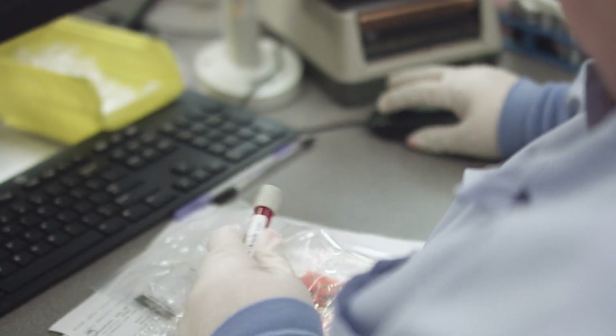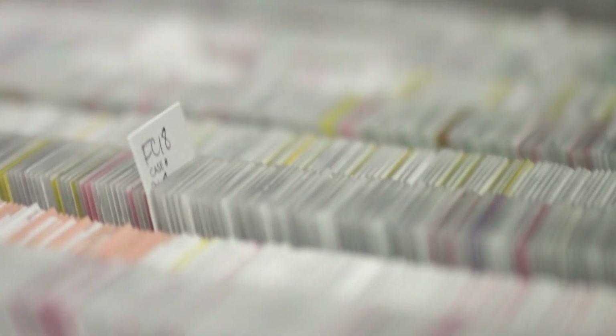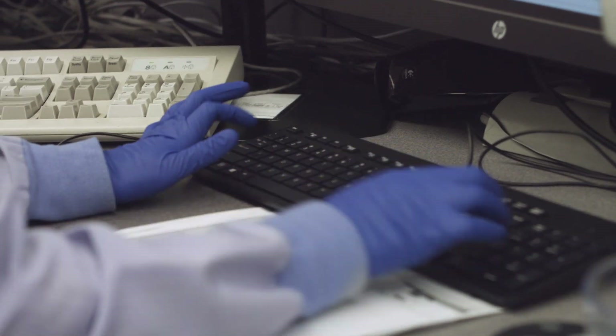Another reason I prefer to work with CAP over other accreditation organizations is because they provide everything in one place — it's one-stop shopping. Not only do you get all the tools and materials you need for a successful inspection, you also get proficiency testing materials, educational seminars, and advocacy groups.